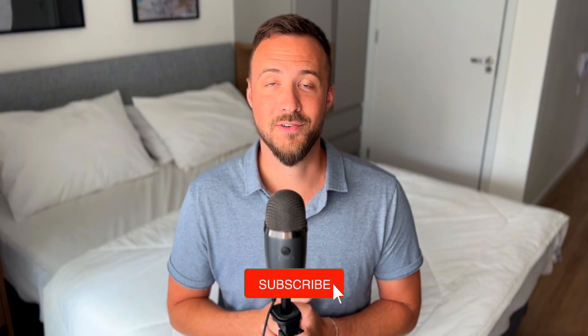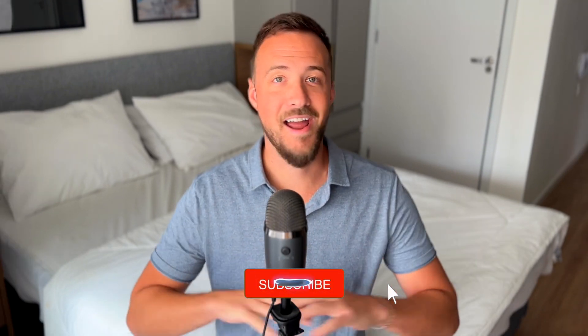If you're new here, my name's Trevor, and if not, welcome back to the channel. I helped launch two successful EV charging startups and now I make videos on how it works. If you subscribe to this channel, you'll learn everything you need to know to stay ahead of the curve.